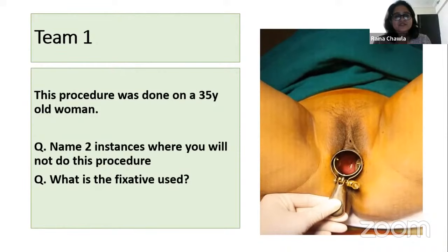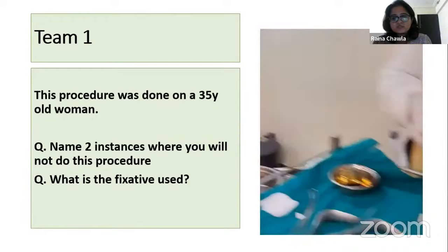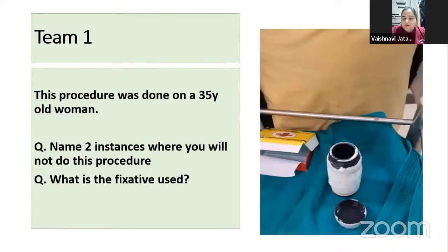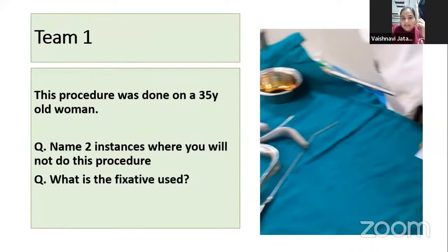This procedure was done on a 35-year-old woman. Name two instances where you will not do this procedure, and what is the fixative being used? Answer: We will not do this procedure in case of an active pelvic infection like PID, and we will also avoid it in pregnancy. The fixative used is 95% ethanol.